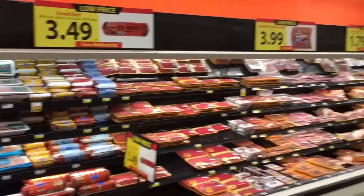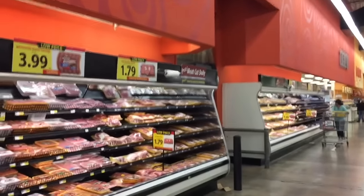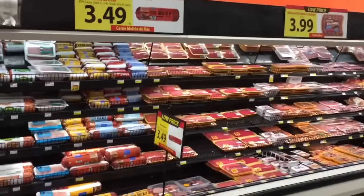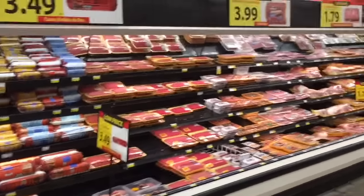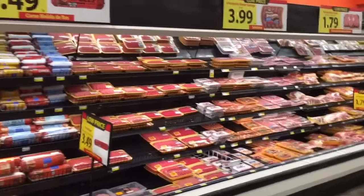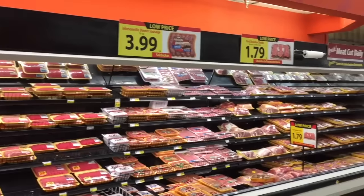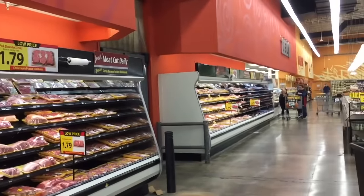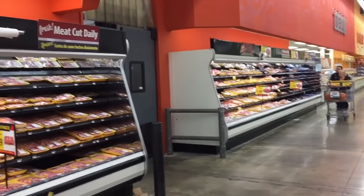Now let's talk about purchasing meat for your holiday meals. Meat is going to be probably your highest-priced item. You will find cheaper prices at your local grocery store than at wholesale stores like Costco. But what I like about Costco meat specifically is that it's always really high quality — even though you're going to see lower prices at your grocery store, the quality at Costco is going to be much better.